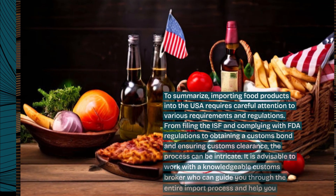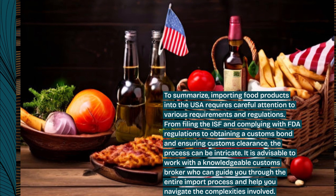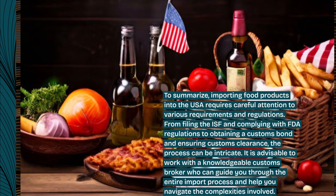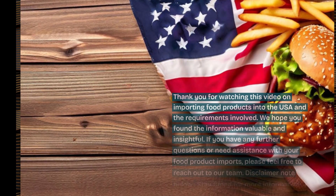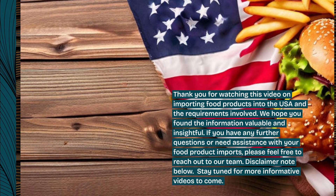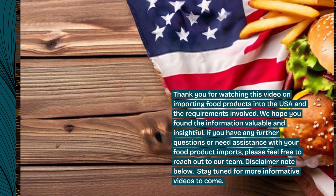To summarize, importing food products into the USA requires careful attention to various requirements and regulations. From filing the ISF and complying with FDA regulations to obtaining a customs bond and ensuring customs clearance, the process can be intricate. It is advisable to work with a knowledgeable customs broker who can guide you through the entire import process. Thank you for watching. If you have any further questions or need assistance with your food product imports, please feel free to reach out to our team. Stay tuned for more informative videos to come.